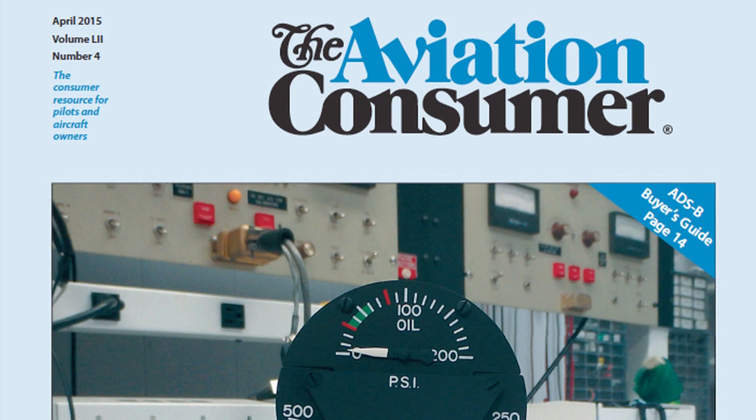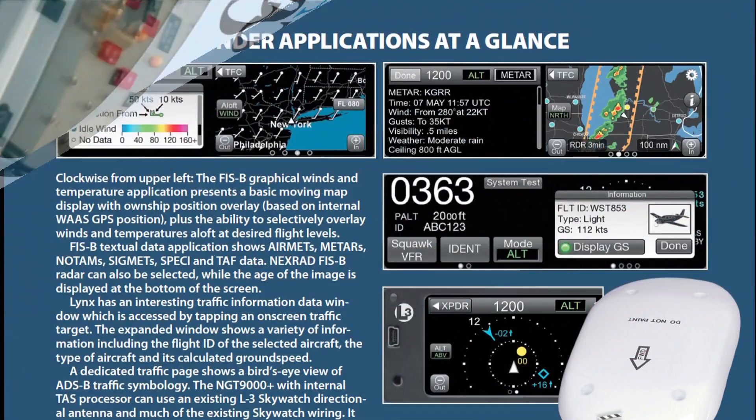For a full report on the L3 Lynx system and an ADS-B buyer's guide, you can read the April 2015 issue of Aviation Consumer magazine. With Aviation Consumer, I'm Larry Anglicano — thanks for watching.